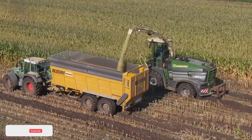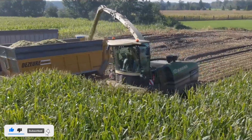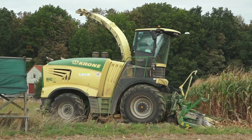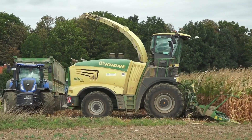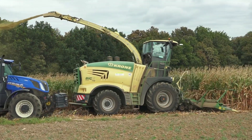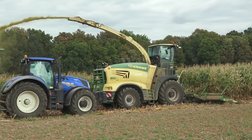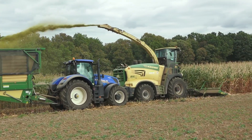The Krone Big X 1180 is a cutting-edge forage harvester designed for optimal efficiency in the field. With a powerful engine and advanced technology, this harvester sets new standards in forage harvesting. Equipped with precision cutting and a high-capacity processing system, the Krone Big X 1180 ensures a smooth and productive operation. Its innovative design and automation features make it a reliable choice for modern farmers seeking to enhance their harvesting capabilities.